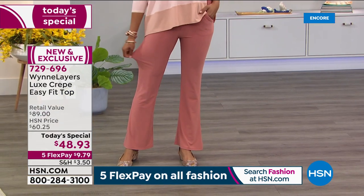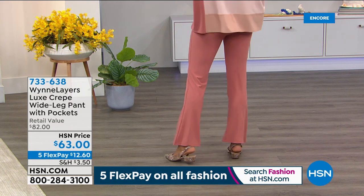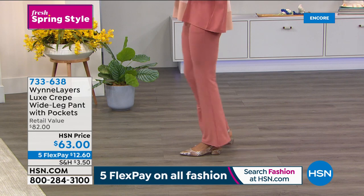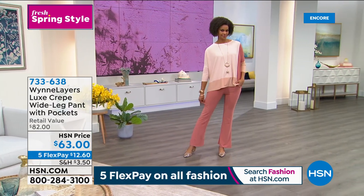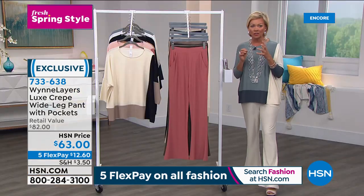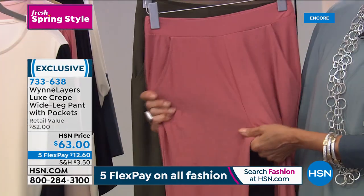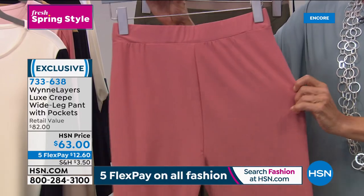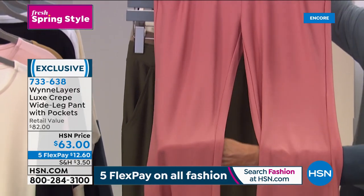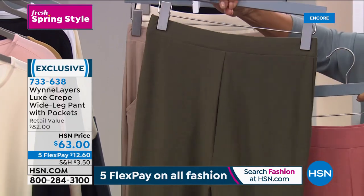We're going to talk about the pant that goes with the Today's Special. Talk about making your legs look a mile long — the pant is the same incredible luxe crepe fabrication. It's a wide leg pant with pockets, a nice long 31-inch inseam. We have black, Canyon Rose, cream, fern, and sand. These are machine wash, dry flat — that fantastic luxe crepe with 11% spandex. These will not bag out. They've got a ton of stretch, but they don't give — that's because of the spandex. It washes and wears so beautifully.